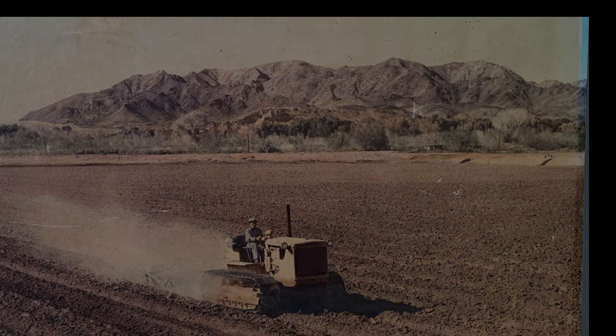To stand at the edge of the field and have the same view of a photo that was probably taken at least 50 or 60 years ago — I thought that was pretty cool.